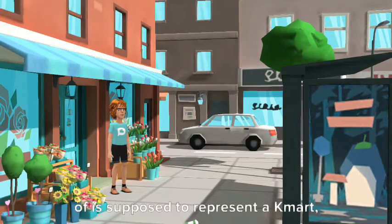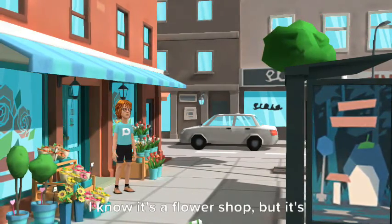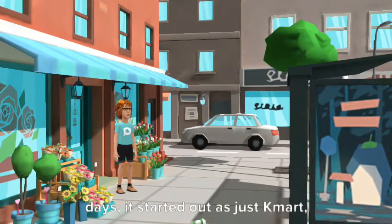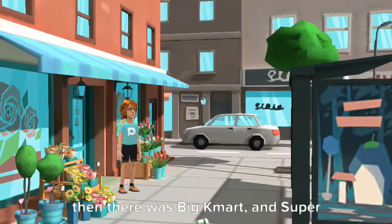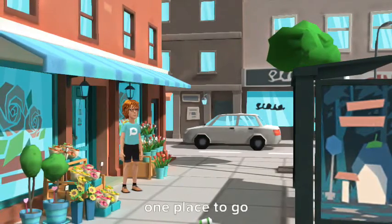This building I'm standing in front of is supposed to represent a Kmart. I know it's a flower shop, but it's red like a Kmart. And in its glory days, it started out as just Kmart, then there was Big Kmart, and Super Kmart Center. And Kmart was the number one place to go.